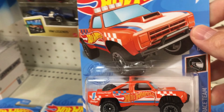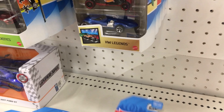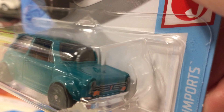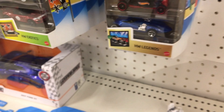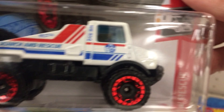The orange D100 — I do like this truck and orange is pretty cool. The Custom '70 Honda is a real nice casting; I like this one and the one from earlier this year. And another Unimog.